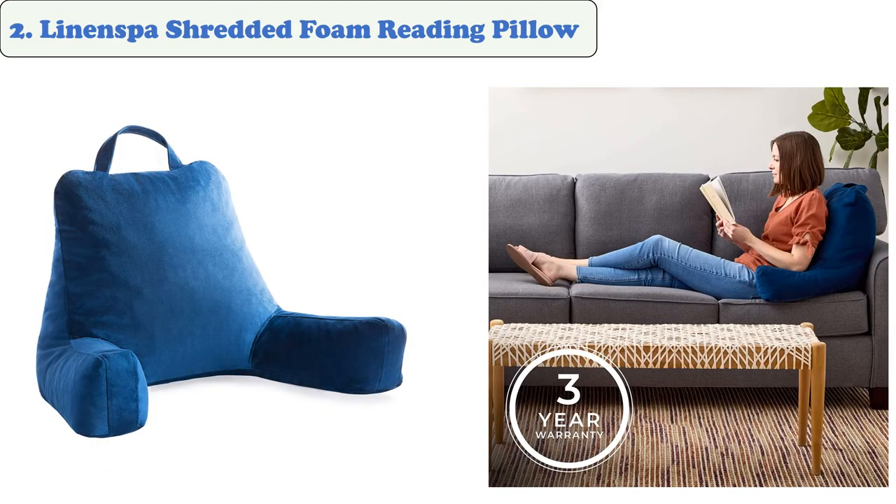Number 2: Linenspa Shredded Foam Reading Pillow. The perfect addition to any room, this lightweight and durable foam reading pillow is made from a durable and soft velour cover. It's ideal for supporting the back while watching TV or relaxing.